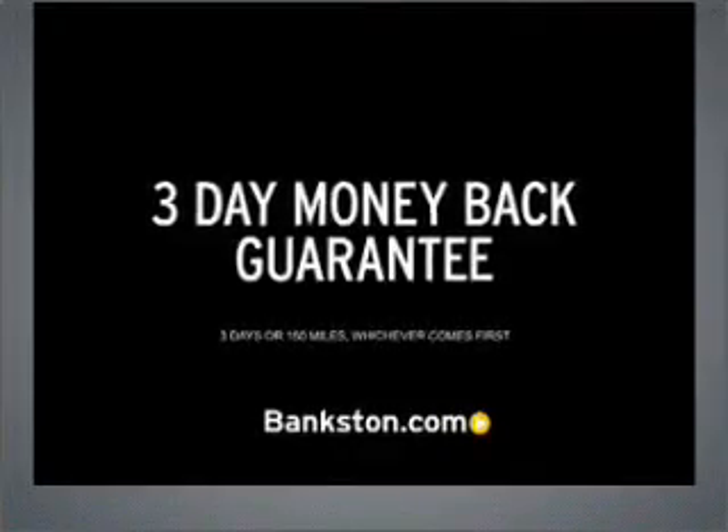Three-day money-back guarantee. Hassle-free pricing. Free Carfax report.